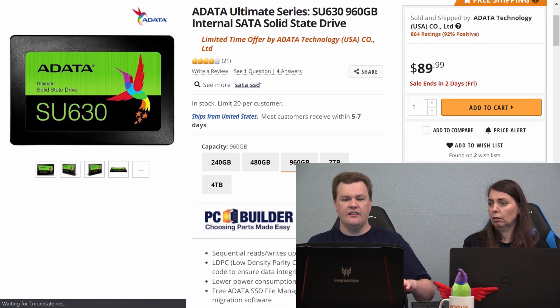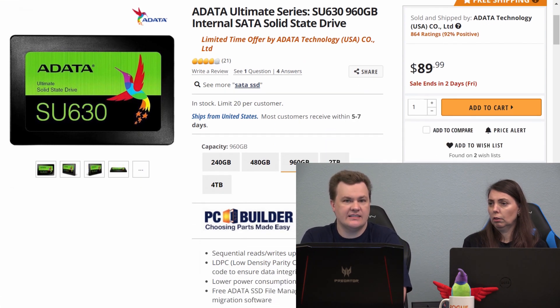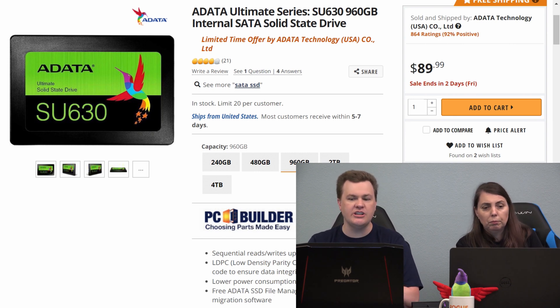Just as a simple example, for those of you who are unsure, let me pull this up. The green one — the SU-630. I'll pull up the 1TB size. This is $89 for a 1TB SATA SSD. Seems like a good deal, but I would not buy this drive today. I wouldn't buy it for a second drive, a game drive, or for an older machine.